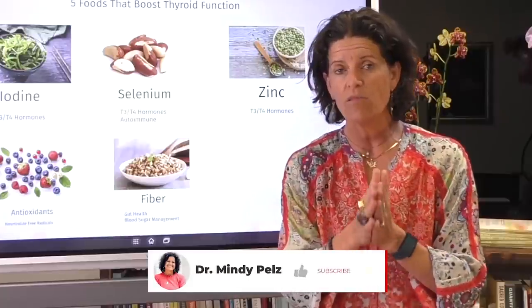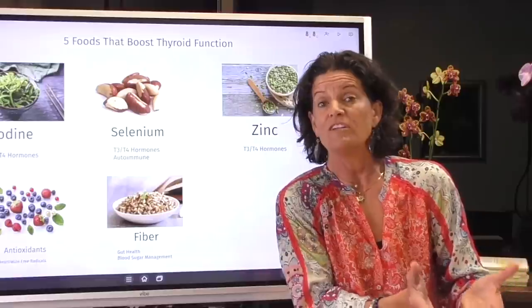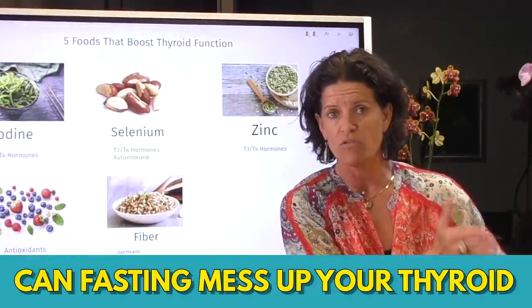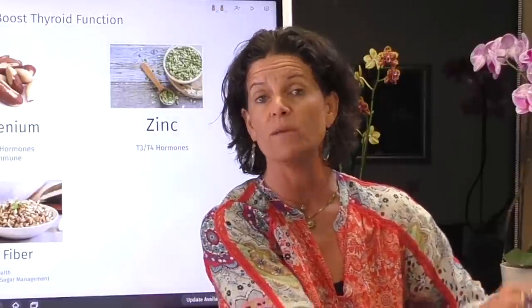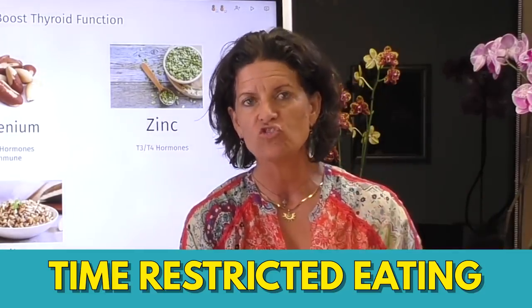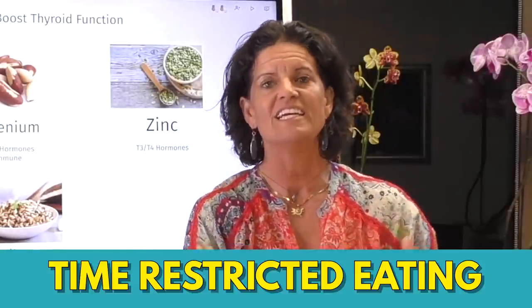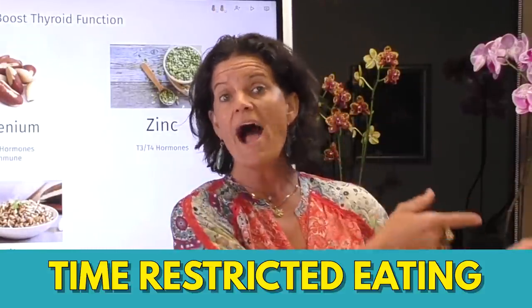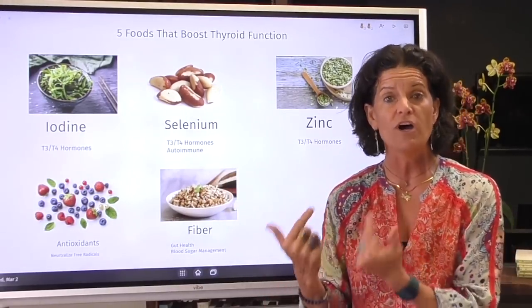A pet peeve of mine: every time I'm on a podcast interview about thyroid, I get asked whether fasting causes a problem for your thyroid. The answer is no. Calorie restriction over time can be damaging to T3 production, but what I am advocating for is not calorie restriction — I am talking about time-restricted eating, where we compress our eating window and leave a longer time for fasting: eight hours of eating, sixteen hours of fasting. It's phenomenal for the thyroid. When you open up that eating window, we're not calorie restricting, and I want you to add these five foods into your eating window to improve thyroid production.